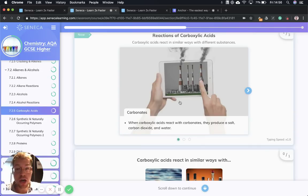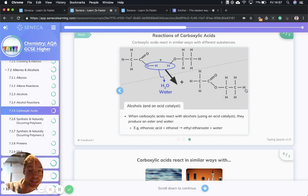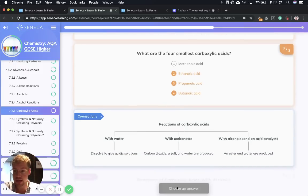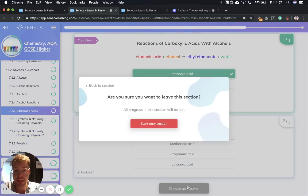Now let's go over the reactions of carboxylic acids. When carboxylic acids react with carbonates, they produce salt, carbon dioxide, and water. When carboxylic acids react with water, they dissolve to give an acidic solution — remember, they partially ionize in water. When carboxylic acids react with alcohols using an acid catalyst, they produce an ester and water — for example, ethanoic acid plus ethanol gives ethyl ethanoate plus water. Esters are what we use in perfumes; they smell super good. That was a quick run-through of carboxylic acids.